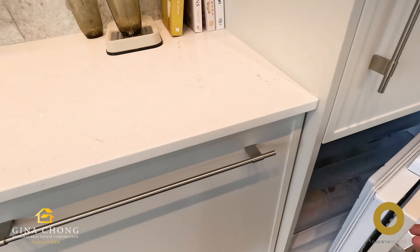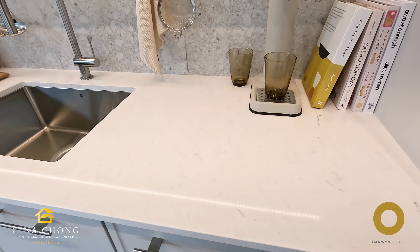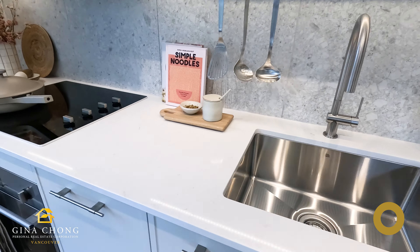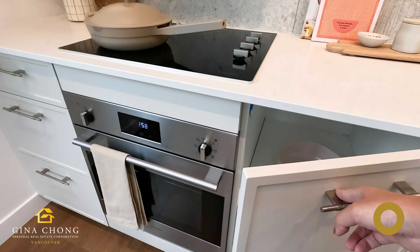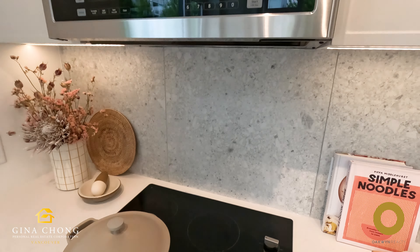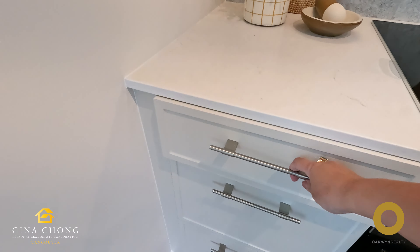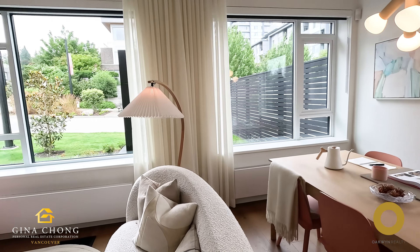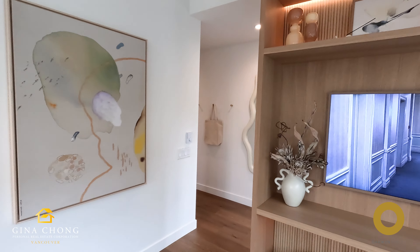The kitchens at Symposia are a blend of functionality and elegance. They are equipped with top-of-the-line appliances, sleek cabinetry and durable countertops. Whether you are a casual cook or culinary enthusiast, these kitchens provide the perfect setting for preparing meals and entertaining guests.